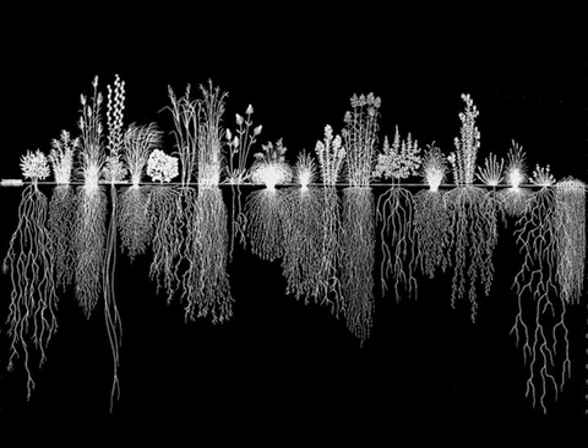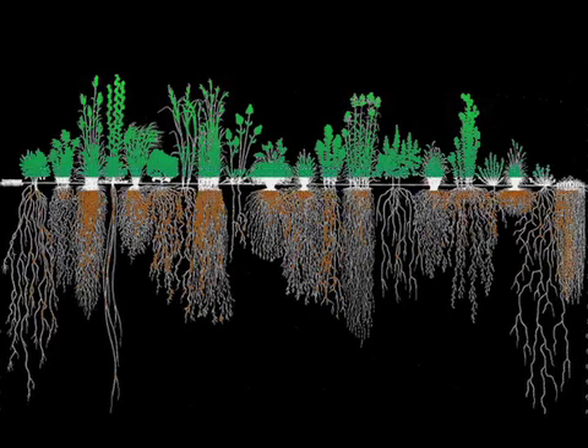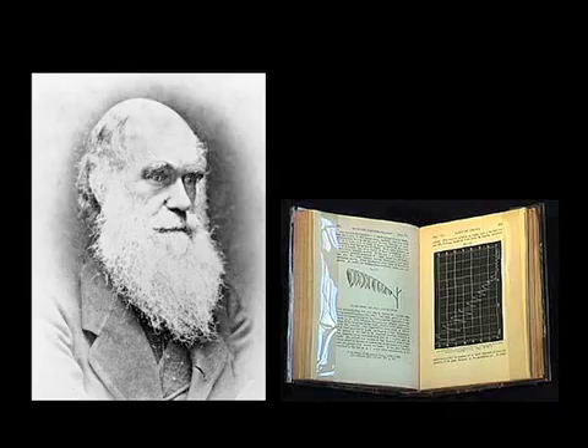Plant roots are fascinating plant organs. They not only anchor the plant, but are also the world's most efficient mining companies. Roots live in darkness and direct the activities of the other organs, as well as interact with the surrounding environment. Charles Darwin posited in The Power of Movement of Plants that the root system acts as a plant's brain.